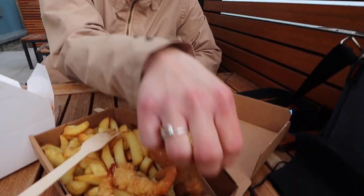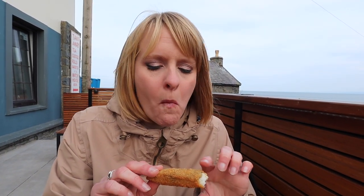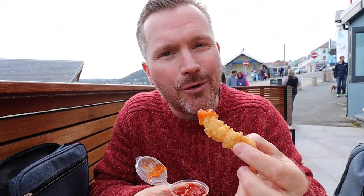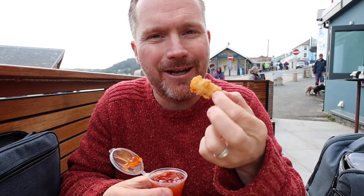I'm going to give one of these mackerel goujons a try with some homemade tartar sauce. So good — this batter is lovely, light, crispy, not greasy at all, and it's proper good chunky fish in there. I'm trying one of the tempura prawns — wow, perfect. There's a nice chili sauce with a little bit of a kick. Just so nice because it's quite chilly today and these are piping hot.